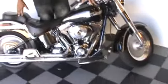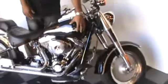Hi, this is Tyson here from the House of Harley-Davidson. I'm a sales professional. Here I'm standing next to a really nice 2003 Anniversary Edition Fatboy.